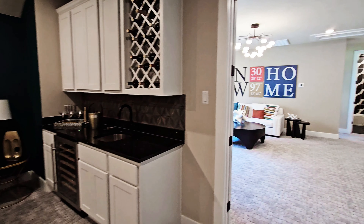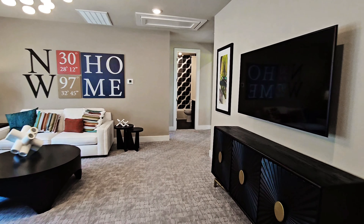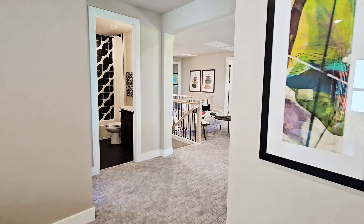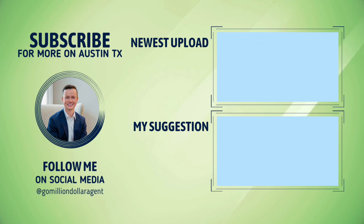I want to thank you for coming along for this tour. If you have any questions about GFO Home, this Kennedy floor plan, the Blackhawk community, or any other communities like this around Austin, then reach out to me with the information in the pinned comment below.